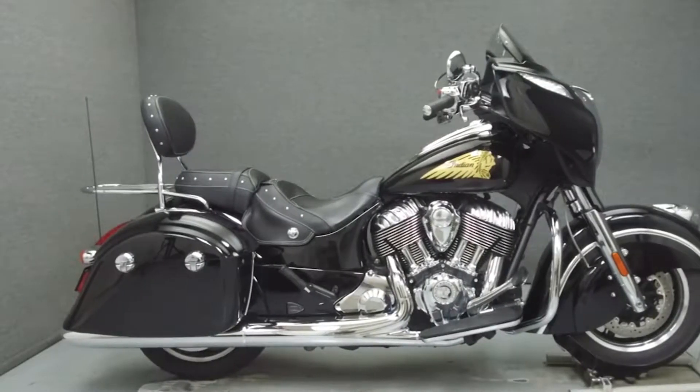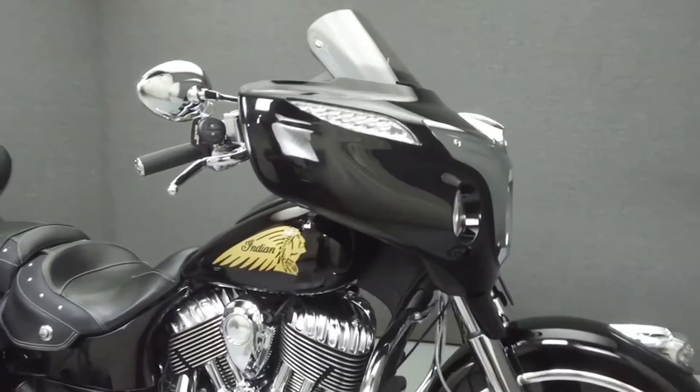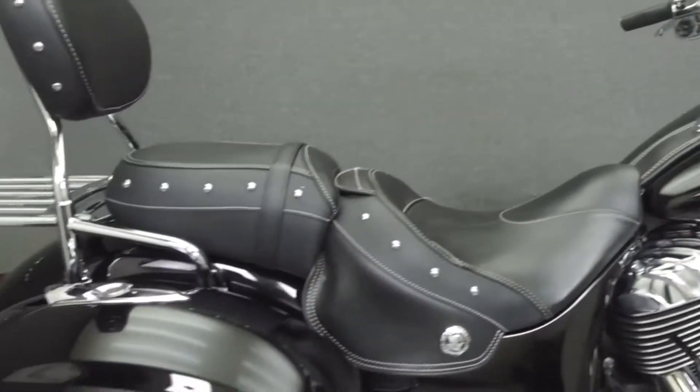Hey everyone, this is Keegan from National Power Sports. Today we're going to take a look at this 2016 Indian Chieftain with 10,762 miles.